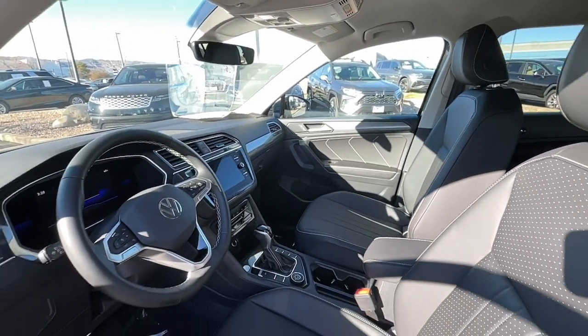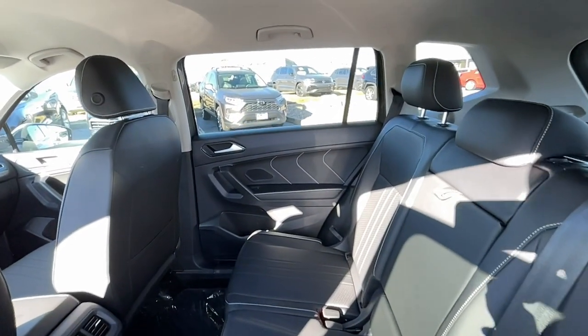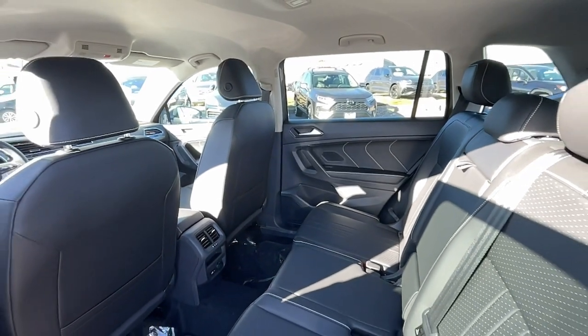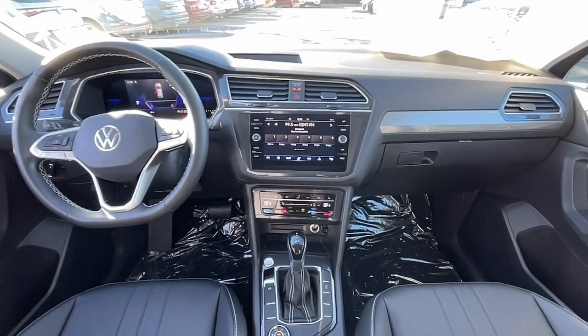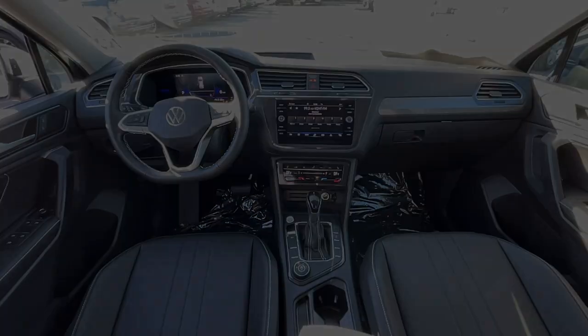Sleek style blends with smart practicality in this refined Tiguan. See for yourself when you take it out for a test drive. Our professional staff looks forward to giving you excellent service. Thank you so much for joining us today.